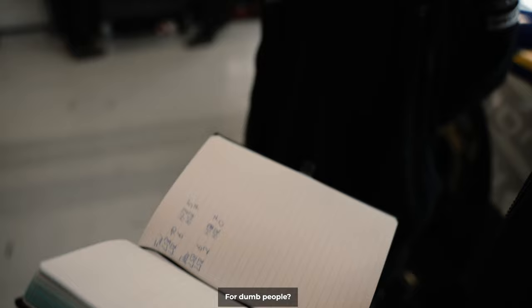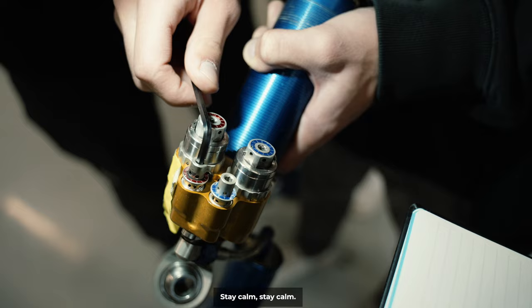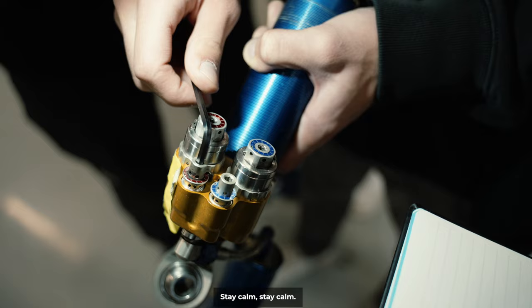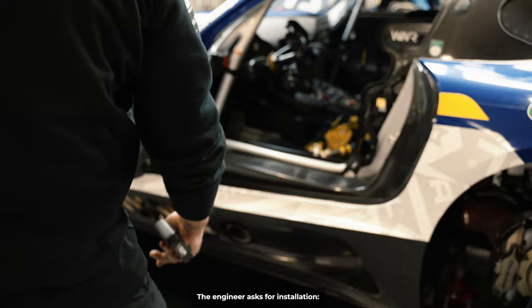So I'll give you four Allen keys — high-speed bump, low-speed rebound, high-speed rebound. Low-speed bump: 10. We're going to build it. Very quiet. Come on, we're going to build it. Perfect.